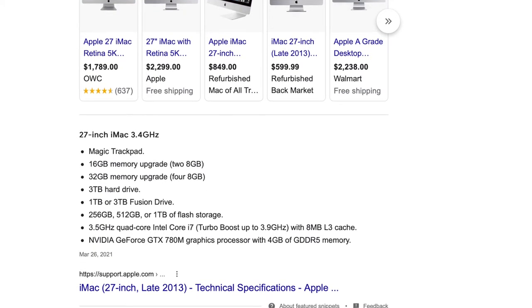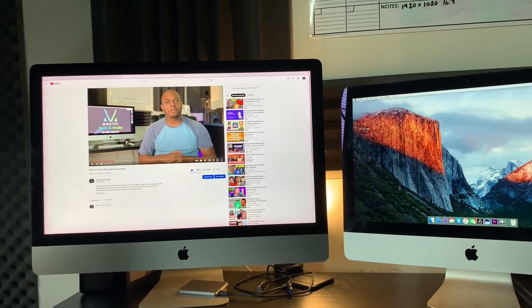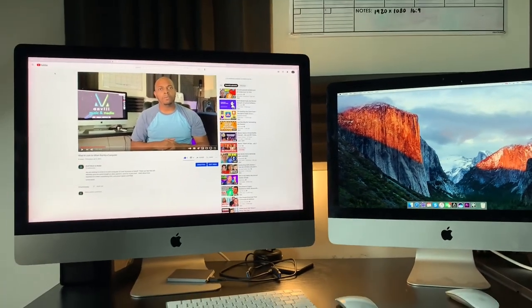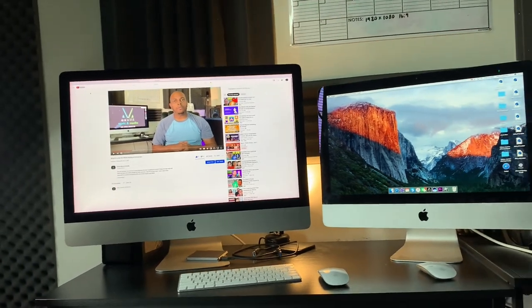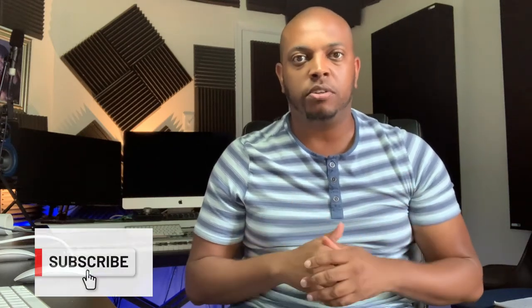I'm actually going to show you the first iMac that I purchased, which was a 21 inch. It was a pretty decent model computer. It wasn't until later I was able to purchase the 27 inch. I got it in the house and was like, whoa, this thing is huge. The case was just massive. I pulled the thing out — it was awkward to lift — but the screen area was just so much bigger and so much greater.